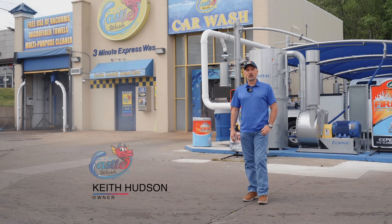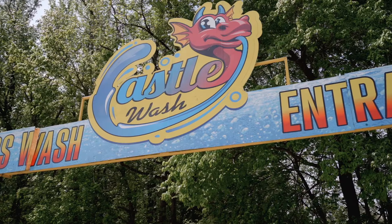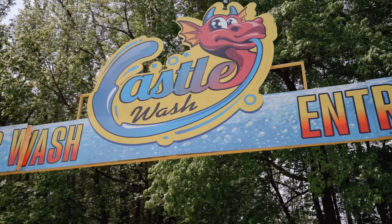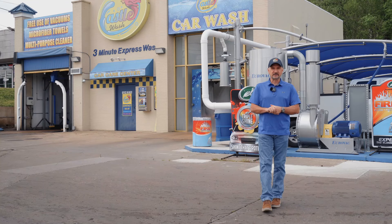My name is Keith Hudson. My wife and I own Castle Wash in Parrish, Tennessee. We have another location in Camden, Tennessee and Waverly, Tennessee. We've been in the car wash business since 2007.